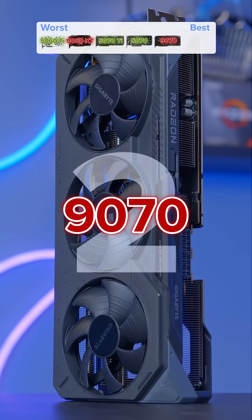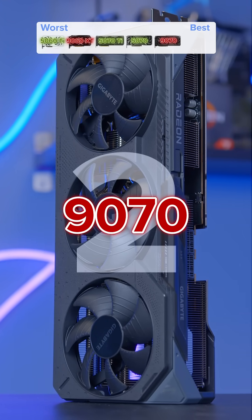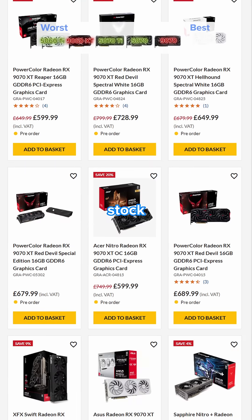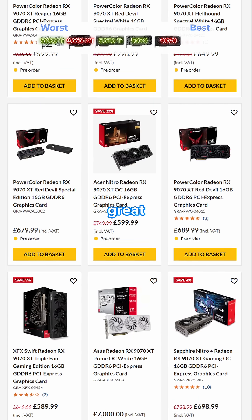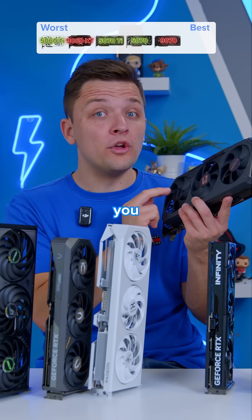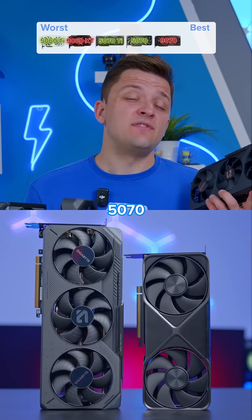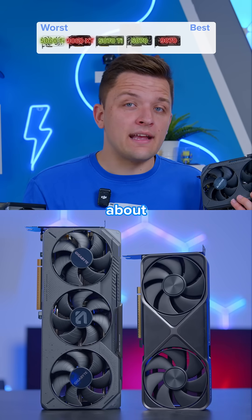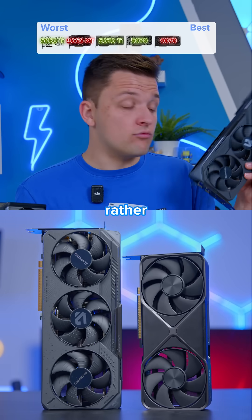Position number two goes to the RX 9070. This is a really solid card for those shopping on a budget at 1440p and provides great performance. The only issue is that AMD stock and availability just aren't as good compared to Nvidia. While this card is a really powerful bet, it all depends on what you can buy it for — I'd argue the RTX 5070 would rank higher than the 9070 if we're talking about current market pricing rather than MSRPs.